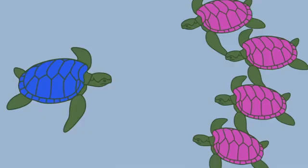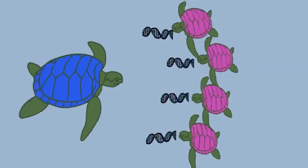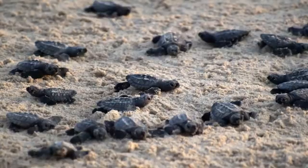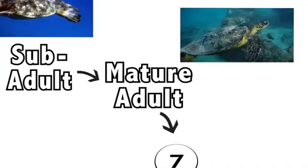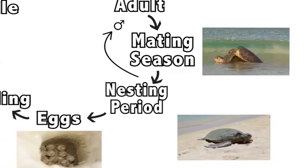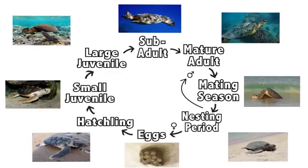During the migration, a male will mate with as many females as possible to pass on as much of his DNA as he can, while a female will store as much sperm as she can, because more fertilized eggs means more offspring, which means more survivors. After mating, males travel back to the feeding grounds while females continue to the beach, lay their eggs, and we're back at stage one. The soon-to-be mothers travel back to the feeding grounds until the next mating season.